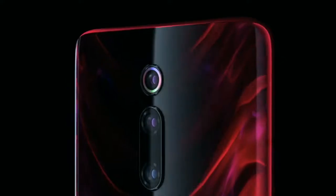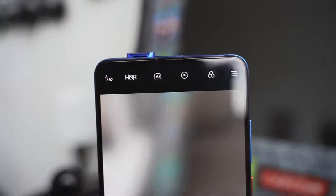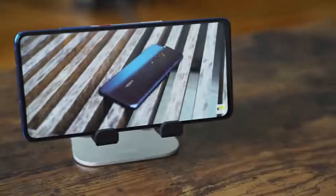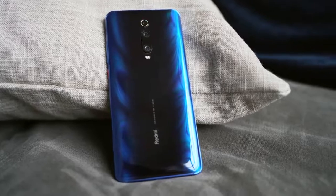The latest Redmi K20 Pro by Xiaomi has been released with a 48 megapixel triple camera setup, a front pop-up selfie camera, Snapdragon 855 processor, 8GB RAM, and a 4000 mAh battery. In this video we're going to talk about the latest phone by Xiaomi, the Redmi K20 Pro — its specifications, features, and price.